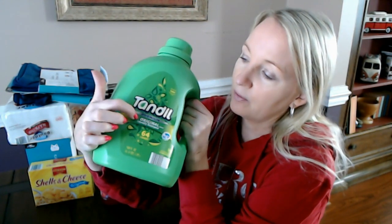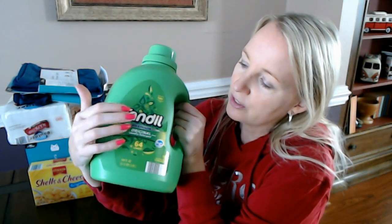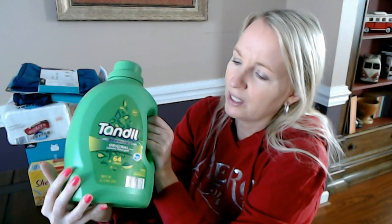This is heavy. This is like Gain laundry detergent but a lot cheaper. This is Tandil laundry detergent — it's 64 loads and only $5.49 for this big container. Gain would be about almost twice that much. I've been using Aldi's laundry detergent forever and I have no complaints. I think it works just as well as any name brand laundry detergent and it's a lot cheaper. Like everything else at Aldi, they have the twice-as-nice guarantee — if you don't like it, you return it and get your money back plus a comparable product.